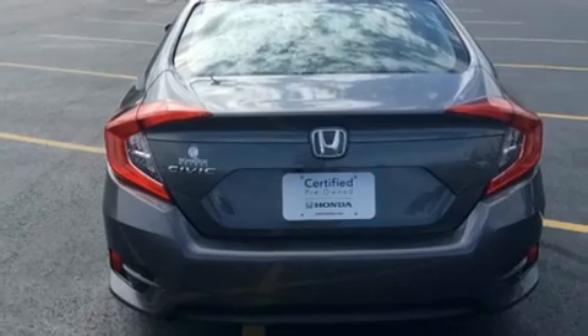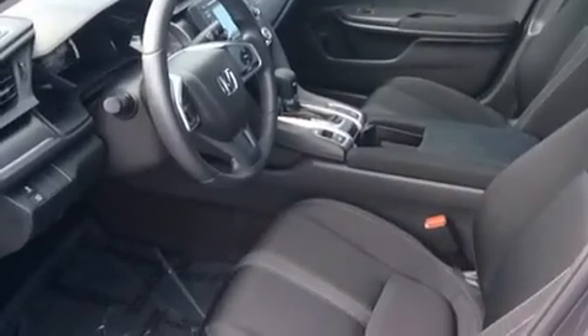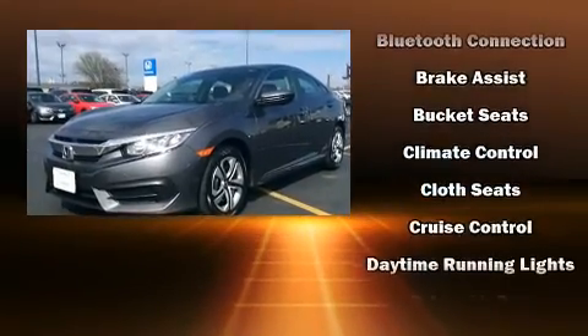Top features include front bucket seats, one-touch window functionality, an outside temperature display, remote keyless entry, and power windows. Audio features include an AM/FM radio and four well-positioned speakers.